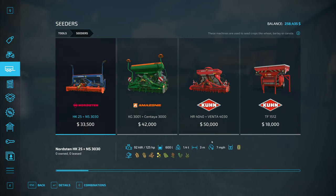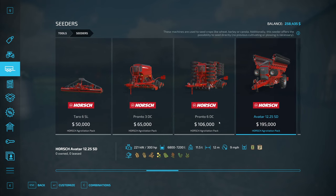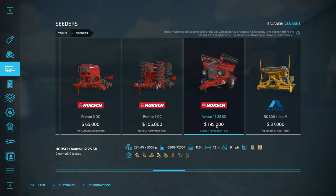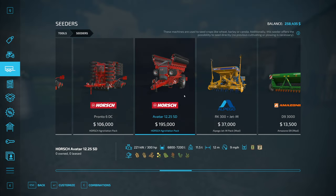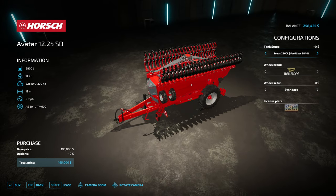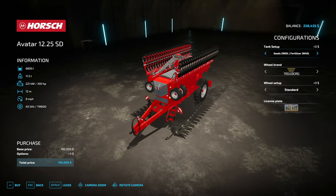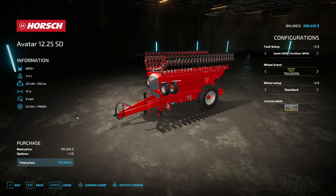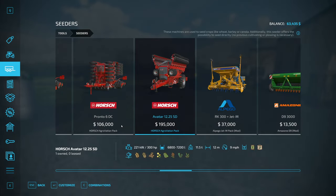Let's go ahead and purchase that other seeder. We could get this other horse one here - that's only $106,000... excuse me, $195,000. 12 meters versus 15 meters though. But I haven't used this new horse pack yet. I think it would be kind of nice to get this on our playthrough to actually get some use out of it. I think we'll hold off on the upgrades. We can always upgrade that later. $195,000 - let's do that and then we can save some money.